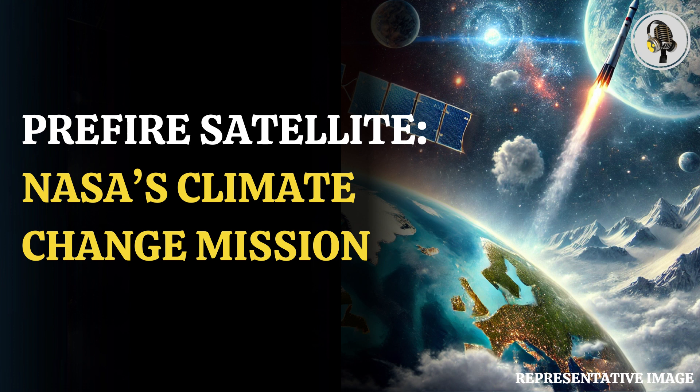Climate change is a reality that can't be denied, although many have tried. On May 25th, NASA launched a tiny satellite that will help better climate change predictions in a warming world. The satellite was launched into orbit atop Rocket Lab's Electron rocket from the company's Launch Complex 1 in Mahia, New Zealand.